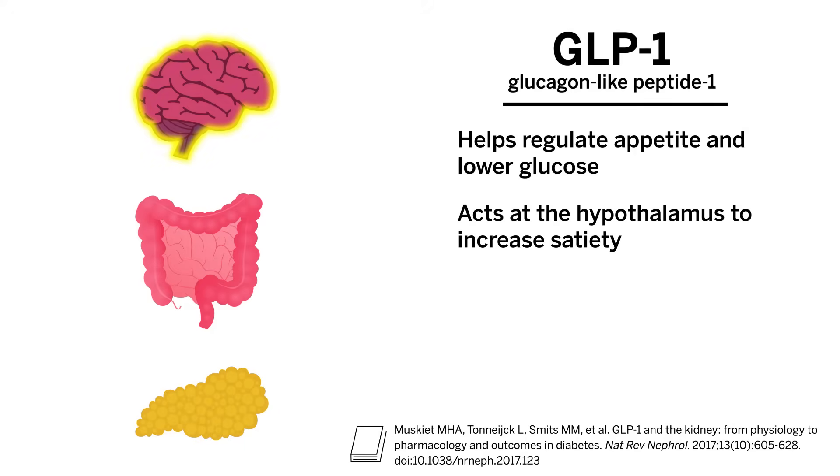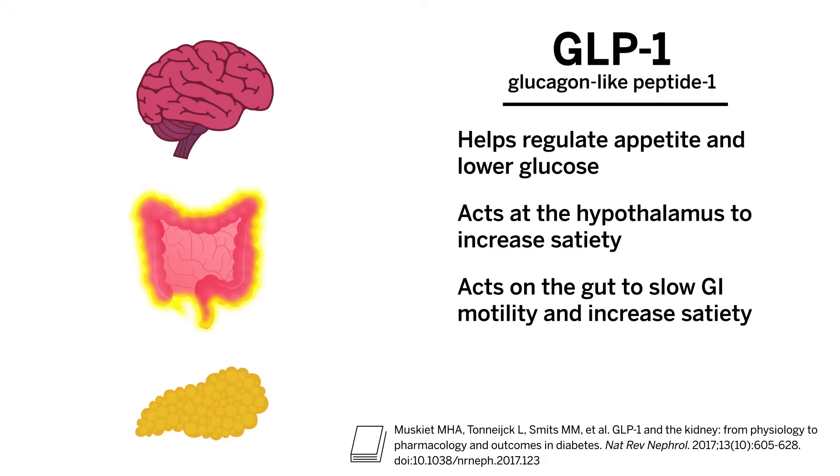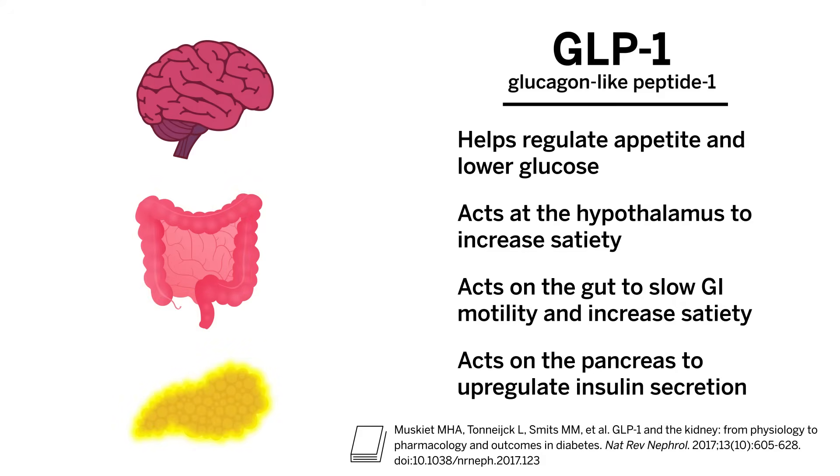From a weight loss and metabolic perspective, the most relevant actions are that it helps regulate appetite and lower glucose. GLP-1 is thought to act at the hypothalamus, regulating appetite by increasing satiety. GLP-1 also acts on the gut to slow gastrointestinal motility and to increase satiety, and it also acts on the pancreas to upregulate insulin secretion from pancreatic beta cells.